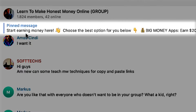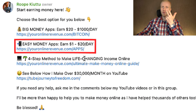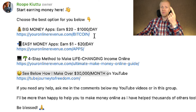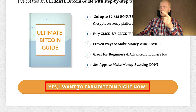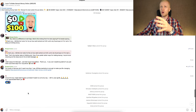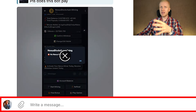If you want to learn more ways to make money, I have also created a public group called 'Learn to Make Honest Money Online,' where we already have more than 1,800 members. When you join, start with the pinned message — I have listed some of the best ways for making money, such as big money apps, easy money apps, the four-step method for making money online, and how I make money on YouTube. You can click on your chosen method and follow the steps.